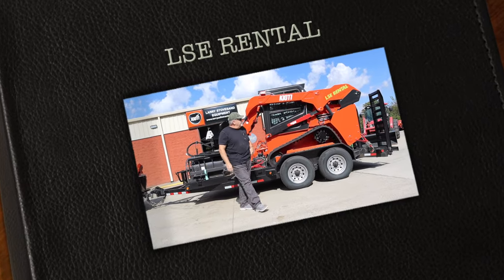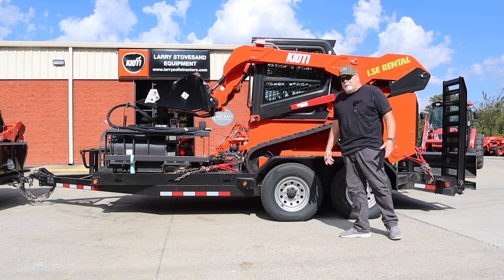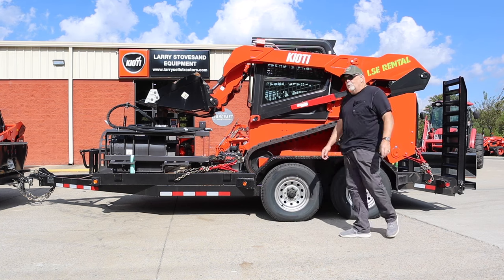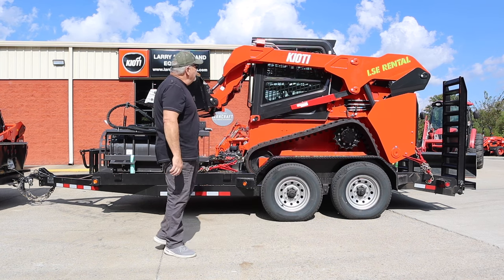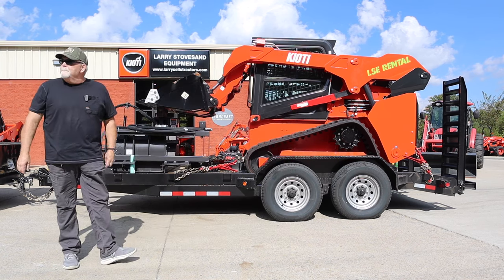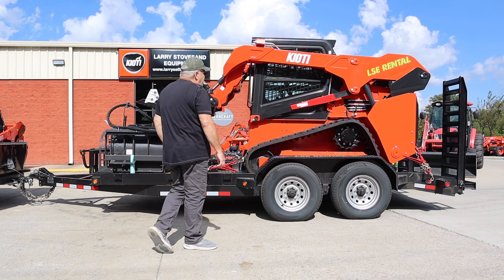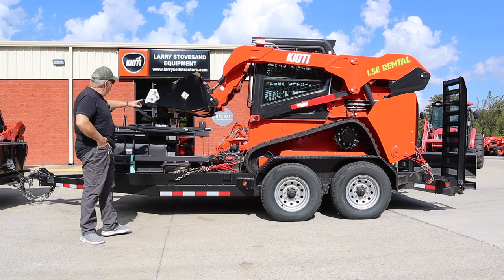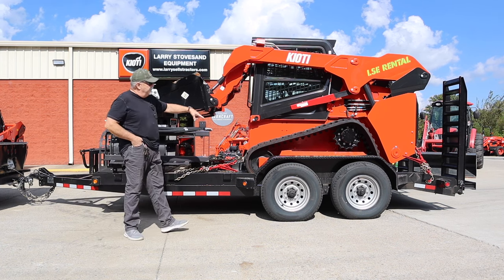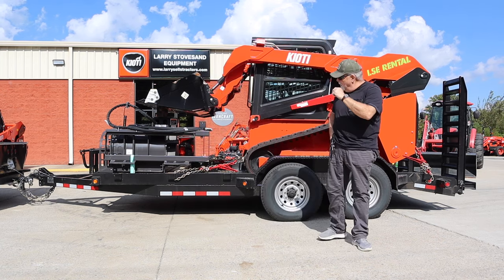Our first rental going out — this is kind of exciting! We've added rentals to our repertoire. This fella is renting a track loader TL 750 with cab air conditioning. He wants a trencher and he needed the trailer. Our very first one!